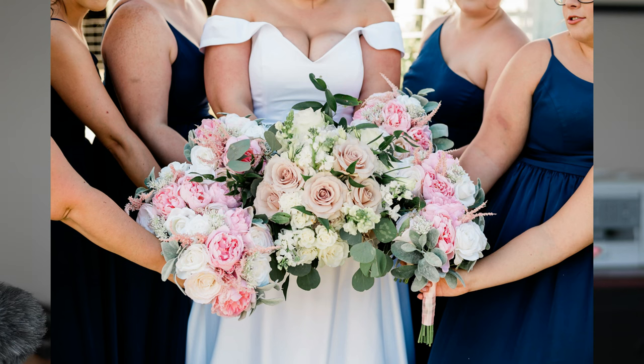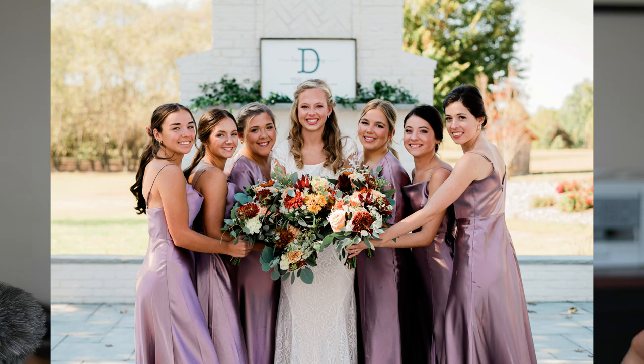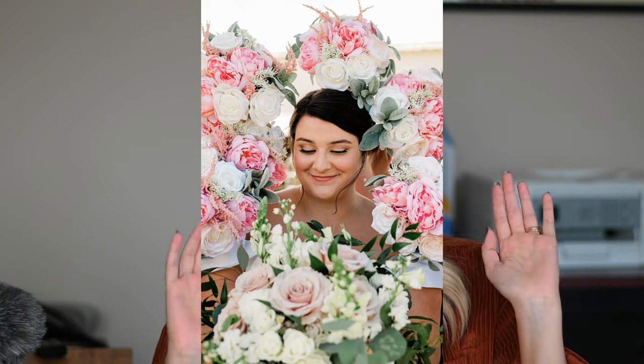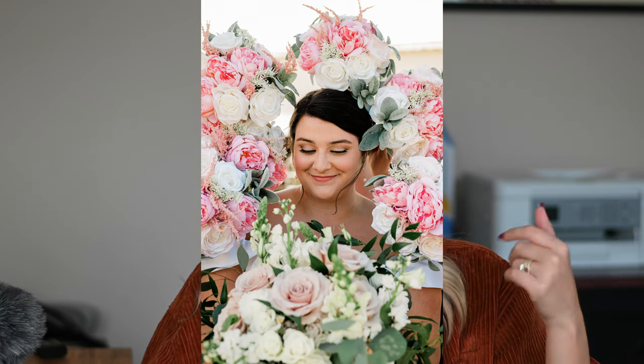Another iconic shot is having everyone extend their bouquets straight out, all touching each other's bouquets for a beautiful floral group shot. I usually have them smile and look at each other while bouquets are out — I love capturing those floral details. One shot I've been doing a lot lately is where all the bridesmaids surround the bride with their bouquets. It's really cute as long as you have enough full bouquets. It's the bride by herself but with all the bridesmaids' flowers around her.